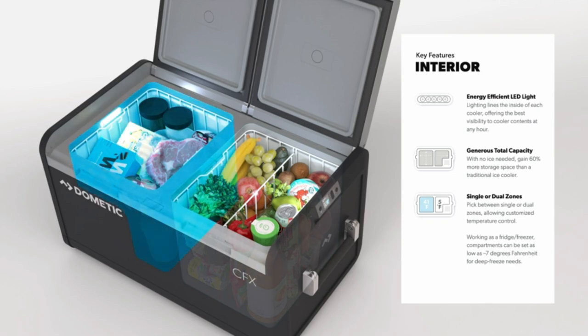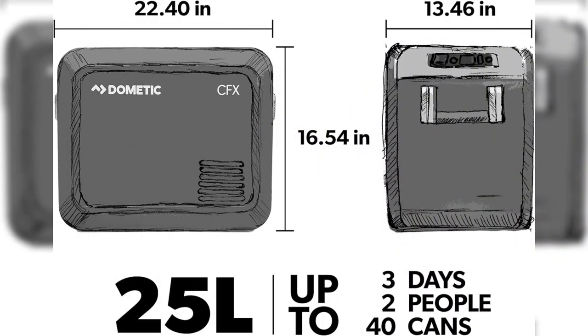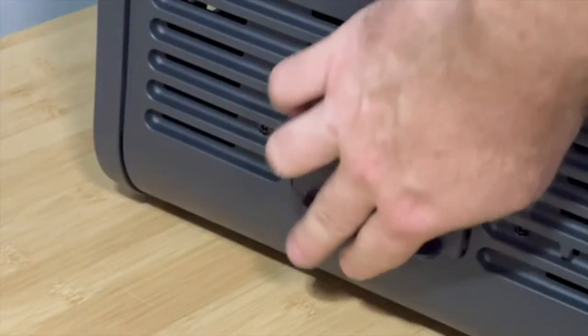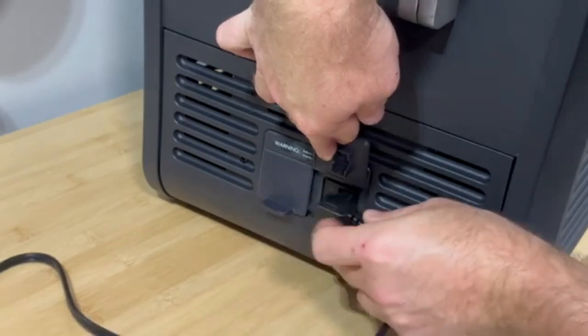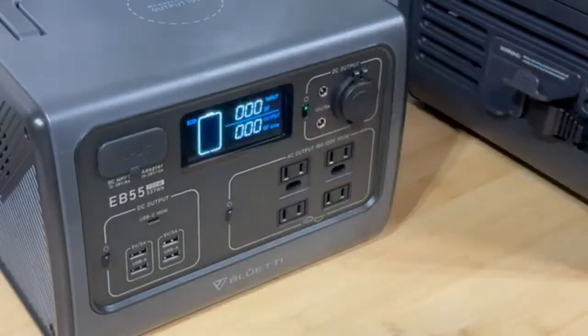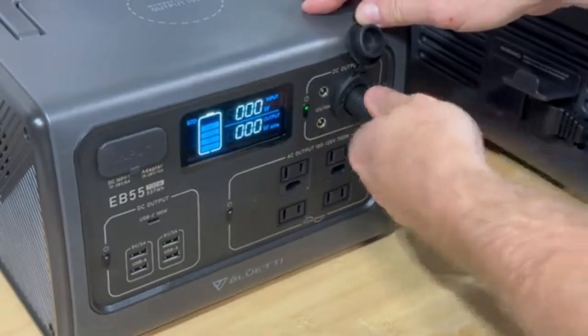In conclusion, the Dometic CFX3 25-liter portable refrigerator is a top choice for anyone seeking a reliable, efficient, and versatile cooling solution. With its multi-power options, durability, and portability, this AC-DC-powered refrigerator is a must-have for outdoor enthusiasts, travelers, and anyone who values fresh and cold food on the go. Upgrade your outdoor experience with the Dometic CFX3 25-liter portable refrigerator and never compromise on chilled goods again.